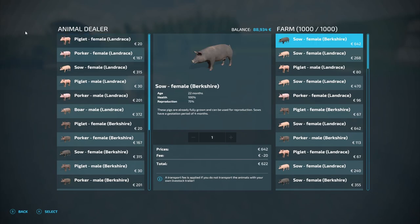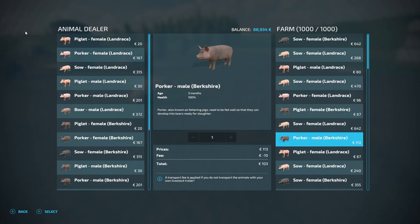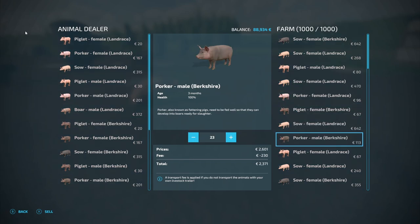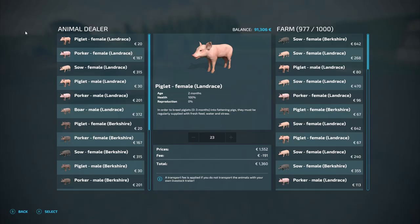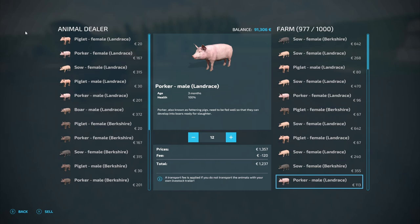So we've got a thousand pigs — we're at full house. We've got lots of different ages, of course. They do breed very quickly, which is the good thing and also what makes managing them a little bit more tricky. And of course, the older they get, the more valuable they get.